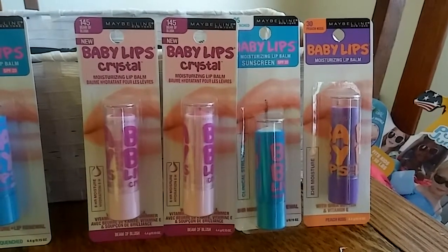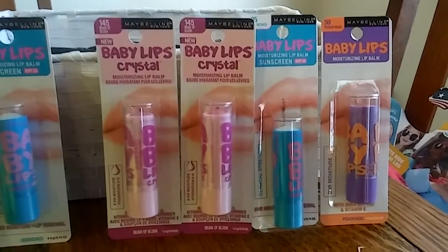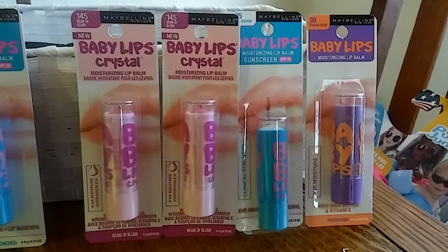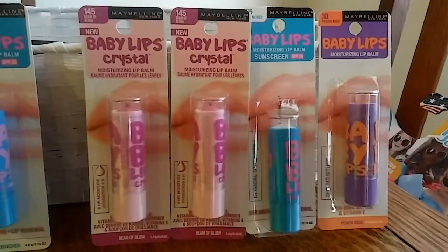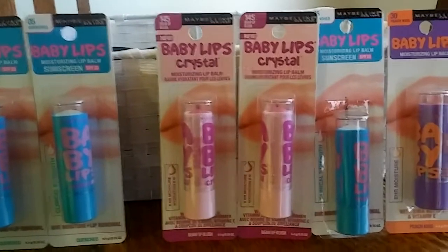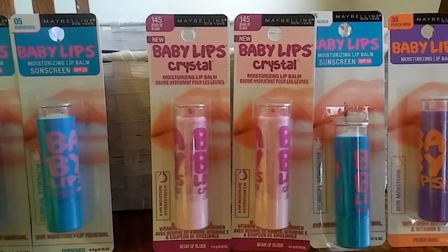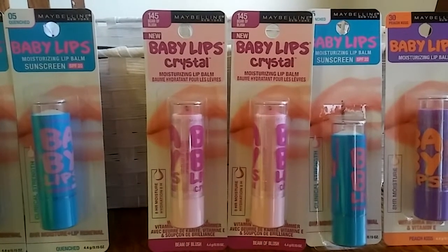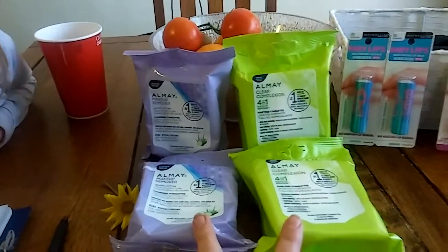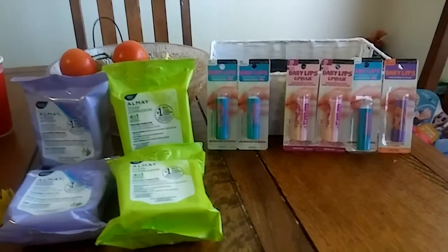For those next two rounds we cannot use the app coupon again — each app coupon can only be used one time. So for the next two deals we're just using $1 off one Maybelline lip product coupons. When you do the deal two more times, you spend $8.98 for two, get $2 off with the coupons, get $5 back, so they come out to $1.98 for two, or $0.99 each. So the first two I got free, and the next four were $0.99 each.